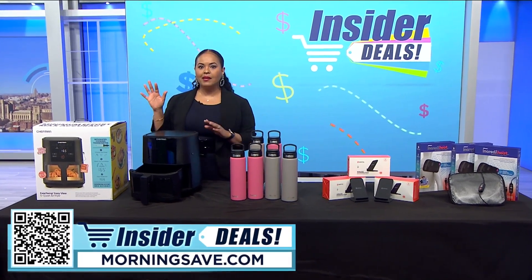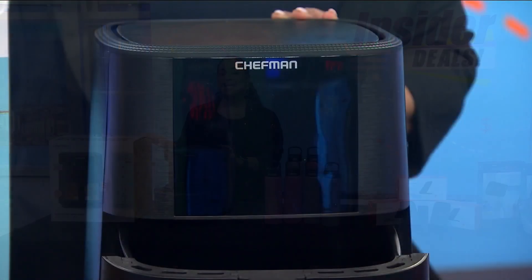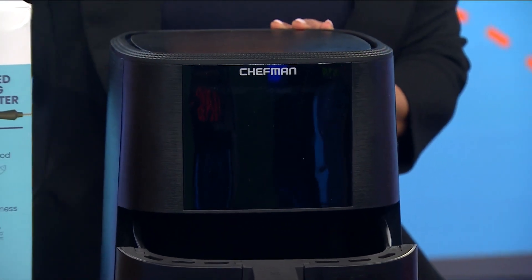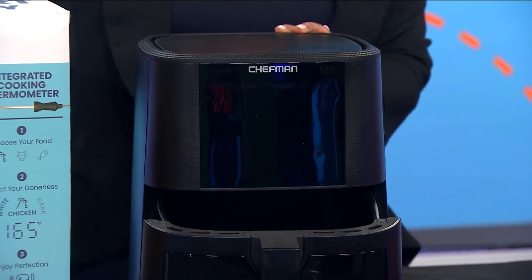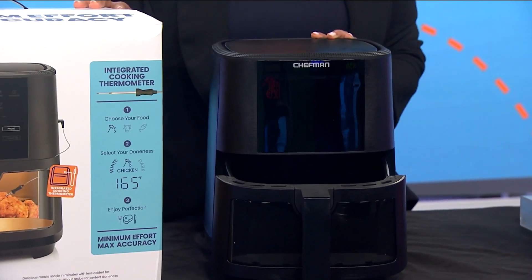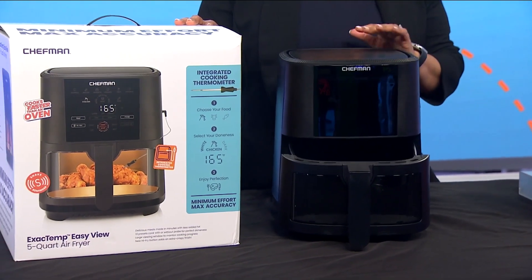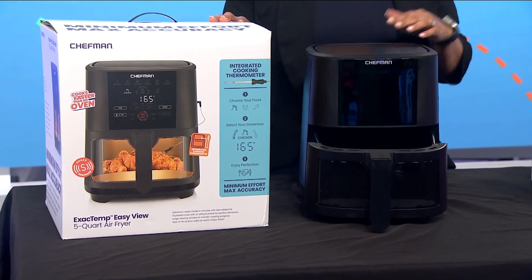Now let's start in the kitchen with an item that is all the craze — I am talking about the Chefman five quart Easy View air fryer. Air fryers are known to cook food quickly. You don't have to sacrifice great taste for healthier cooking. You can prepare all the delicious foods your family loves using 98% less oil.